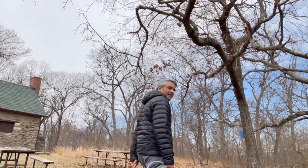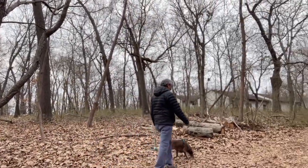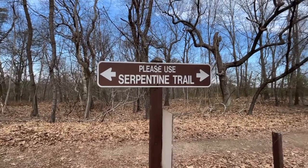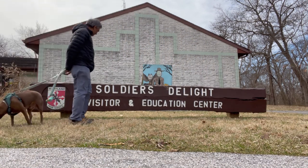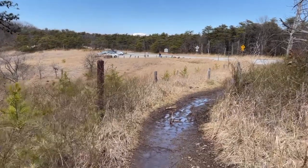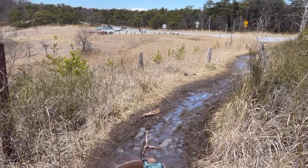It's time to move on. Please use the Serpentine Tower — yes, we are using it. We are at the Soldiers Delight Visitor and Education Center. Let's go buddy. Okay, there is our parking lot. We are almost done. The trail is really, really muddy today — in some places it's been raining for a while, so no wonder why. Let's go to the car and go home.